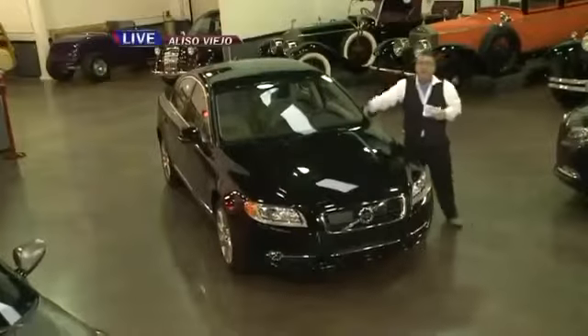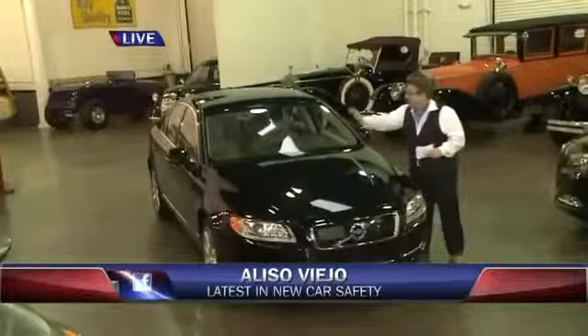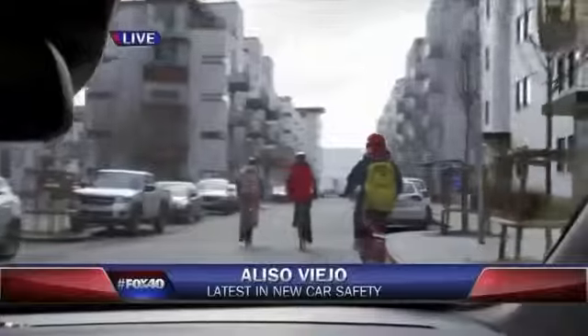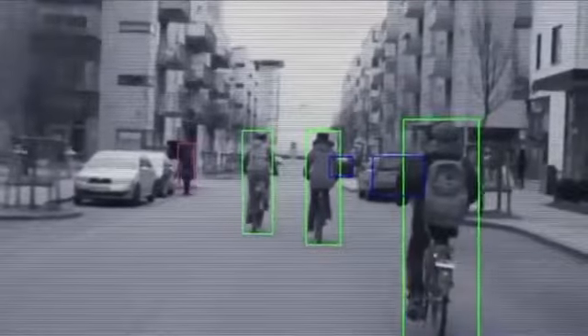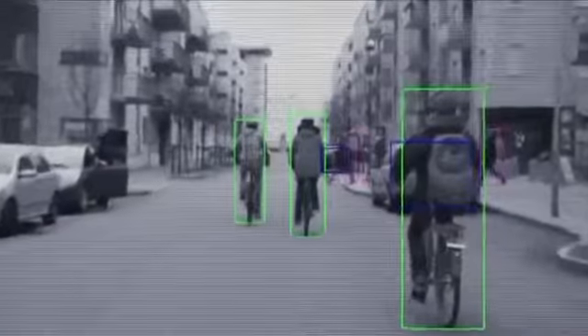Now let's talk about Volvo safety. Volvo have always been known as a safe brand, but now they have something great. They have a camera up front, radar in the back, pedestrian detection, and cyclist detection. This car can tell when cyclists are in your way and also detect pedestrians — it'll come to a full stop without hitting them.